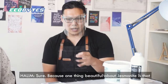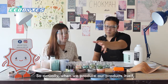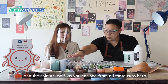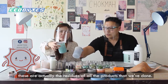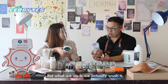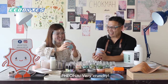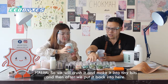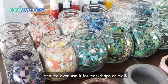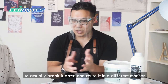One beautiful thing about jasmineite is that you can always reuse it. You can see all these chips here — these are actually the residual of all the products that we've done, but we don't throw them away. If it were other products, you'd probably wash and discard them. But what we do is crush them into tiny bits — you can hear the sound! — and then put them back to reuse for our other designs and for workshops as well. Nothing is really going to waste. The beauty is the flexibility to actually break it down and reuse it in a different manner.